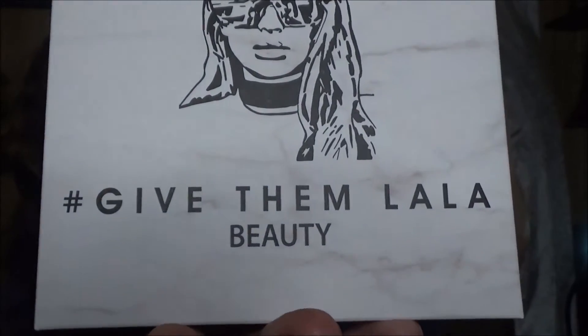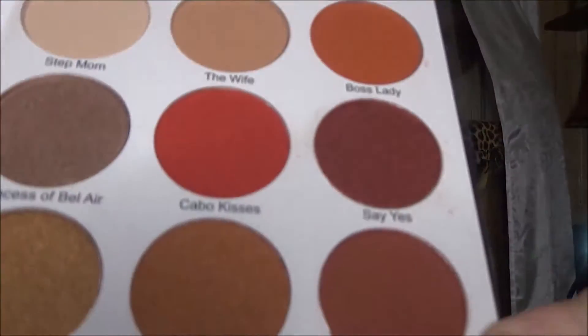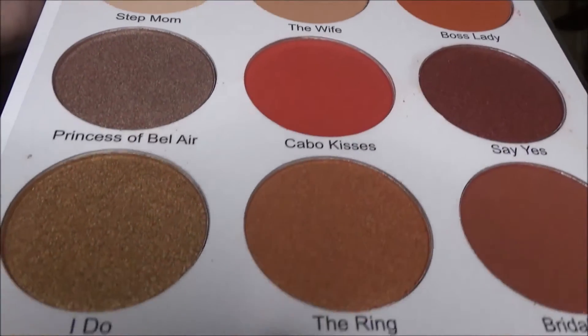And we have one more product — Give Them Lala Beauty. This is the Grown Woman Palette. I'm a grown woman — at least on the outside, not too sure about the inside! It's an eyeshadow palette with a lot of nice colors. These are mostly the types of colors that I use — I tend to like browns and beiges, especially in the summertime. I don't tan, so I do it artificially.